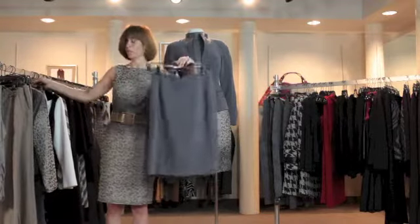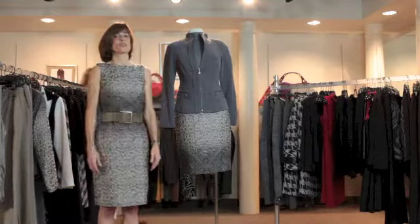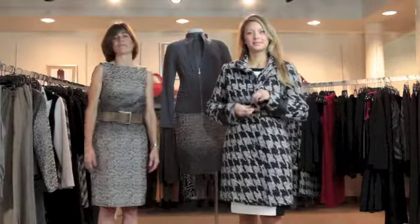Everybody in the store knows about this pencil skirt. Donna is also famous for her black and white patterns. Jennifer's going to show you one of my favorite coats, which is a houndstooth coat where the bottom actually zips off, so you get a fun short jacket if you want.